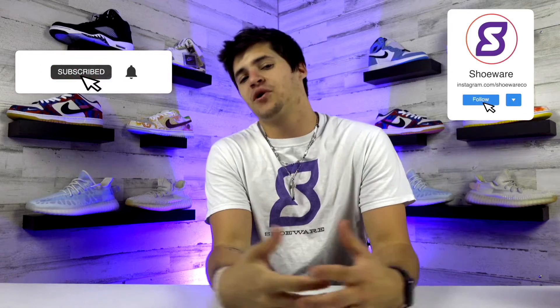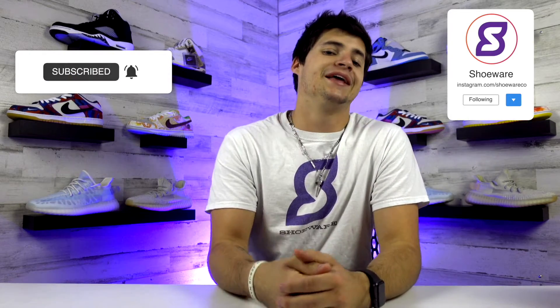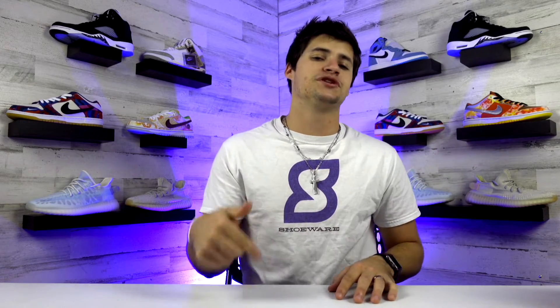What's up guys, I'm Landon from Shoewear and welcome back to another episode of Sneak Peek, where we preview and recap the top sneaker releases and major brand info going on right now. Thank you guys for stopping by — feel free to drop a follow or subscribe wherever you're watching and give this video a like. Now let's dive into this week's news.